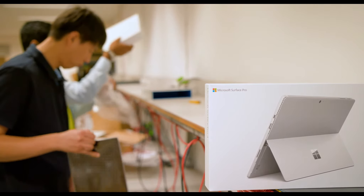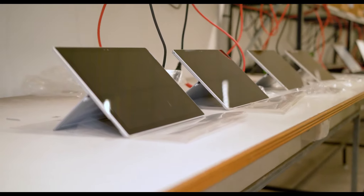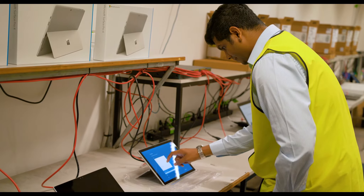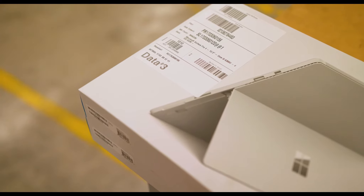Data3 can also provide a pre-image service for hardware prior to shipment to the customer sites. Data3 frequently pre-images 10,000 plus hardware items per month in readiness to ship equipment to a customer site nationally. This value-added service enables us to meet tight delivery SLAs, reduce customer overheads and deliver orders to meet project timelines.